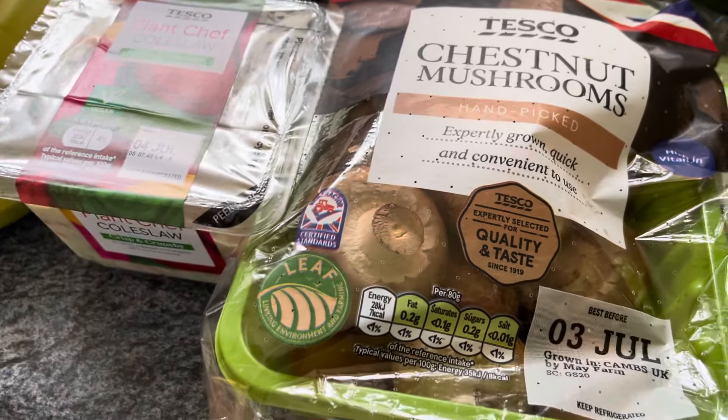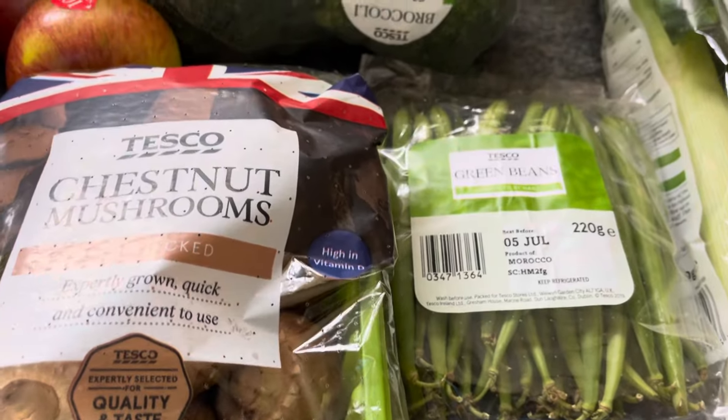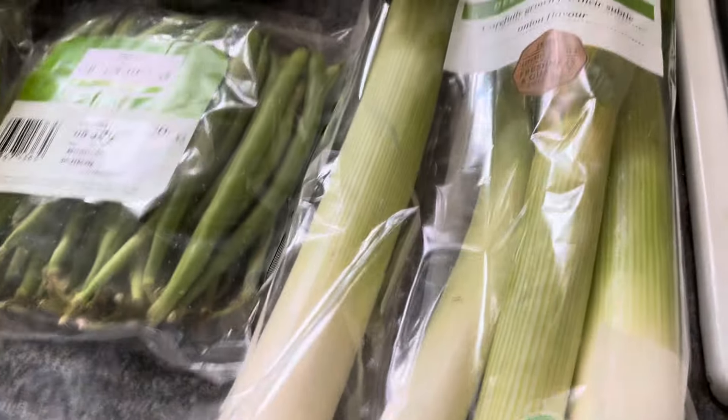Two broccolis for £1.00, chestnut mushrooms for £1.10, and green beans for 85p because I used the last of them in a curry. Finally, a packet of filo pastry for £1.39.